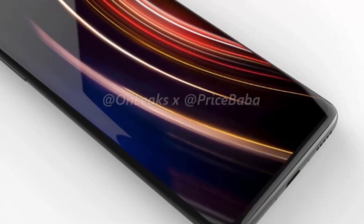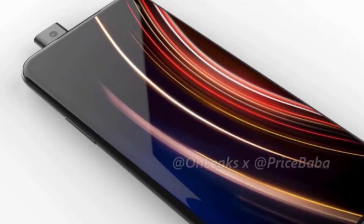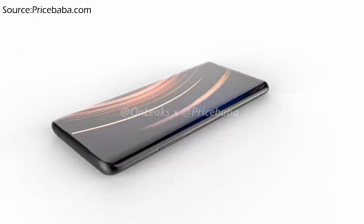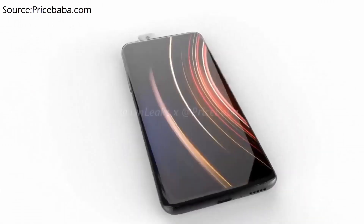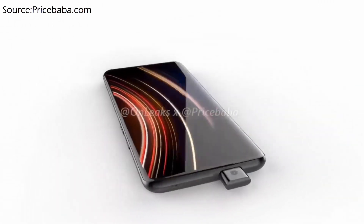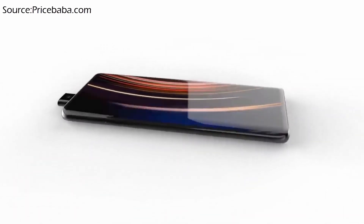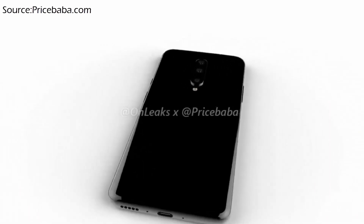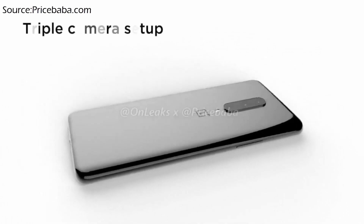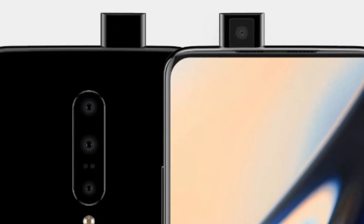Speaking of bezel-less, the OnePlus 7's large 6.5-inch display apparently boasts an impressive screen-to-body ratio of 95%. This is achieved through slim side bezels that extend to the top of the display and a radius change. The drawback to such a high screen-to-body ratio is that there's no room for the usual front-facing camera, so these renders suggest the smartphone will adopt a new pop-up mechanism for a selfie snapper.